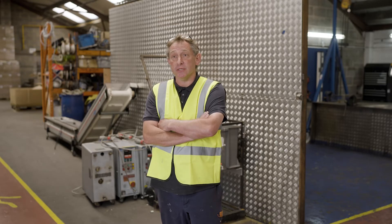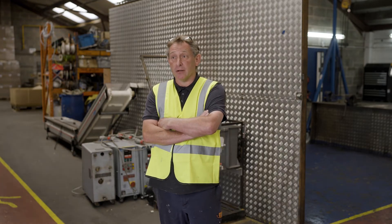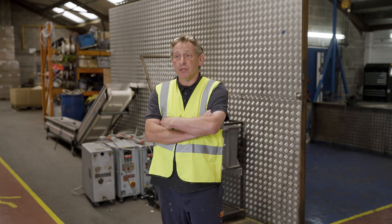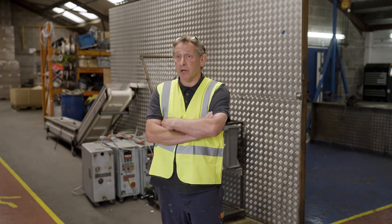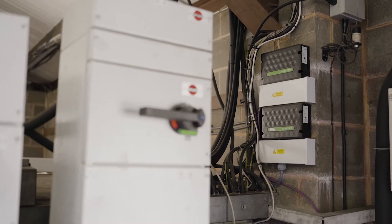We've had installed three Enerscope boxes with CTs going to probably 15 or 20 pieces of equipment on site, which we keep an eye on daily. We can go down to the minute and look at them, which means we get pretty much live monitoring whenever we want across the range of machines we've got. With the introduction of the Best Energy solution, that enabled us to dig deeper into the analysis that we had.